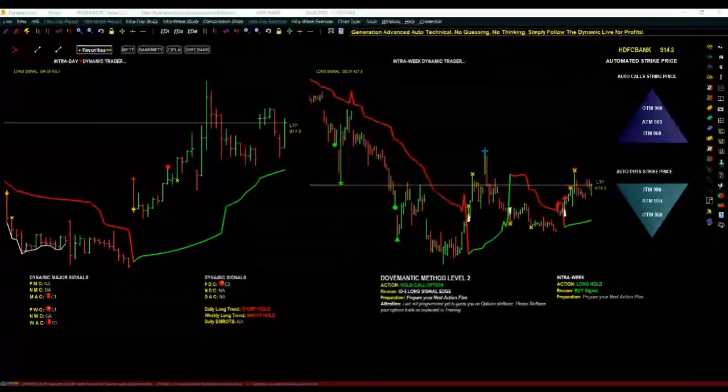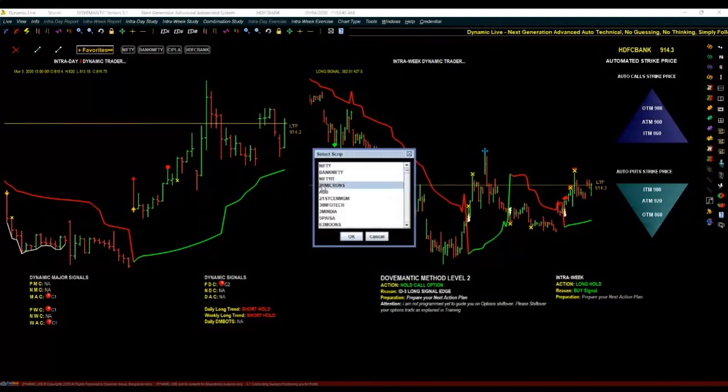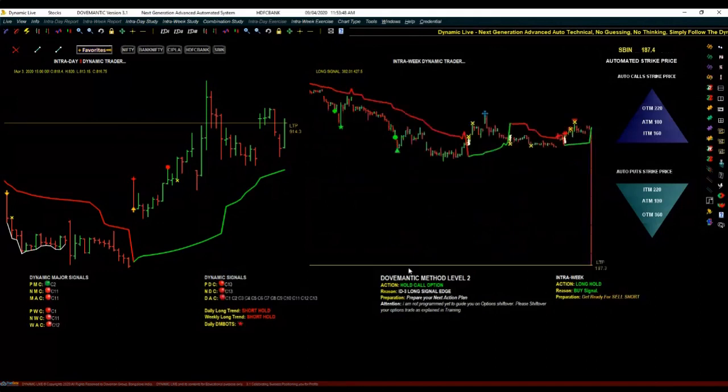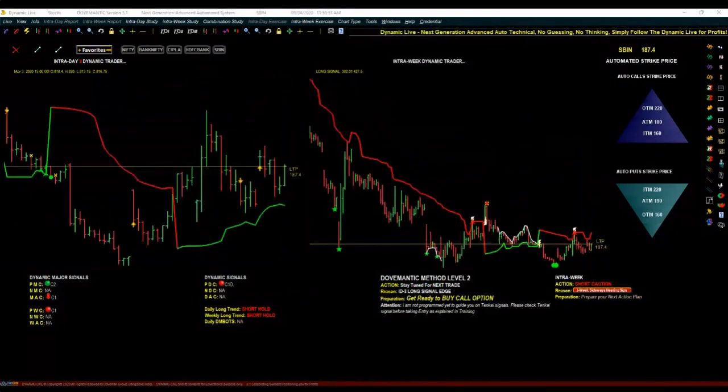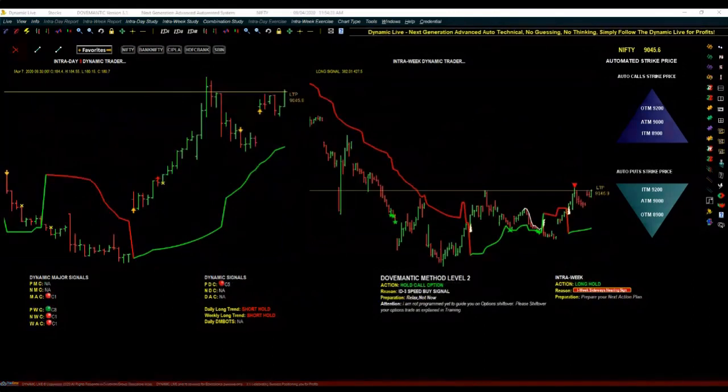Let us also check SBI. In SBI the action says 'Stay Tuned for the Next Trade — no trading opportunity as of now,' but the Preparation is telling us 'Get Ready to Buy Call Option.' At the same time, in the Reason it says 'Sideways Nearing Sign,' so be careful in SBI.